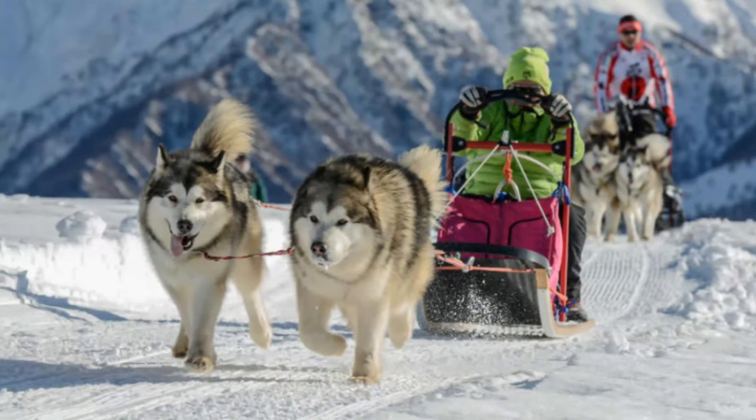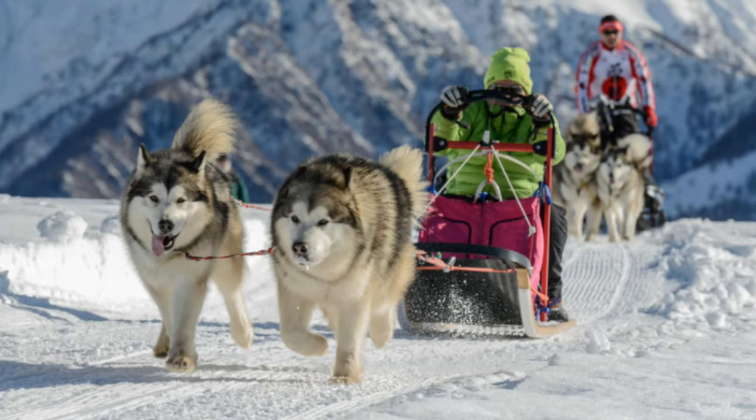Way back in the day all dogs were put to work, so if they had to pull a sled and they weren't really built for it, they just had to do it. But the Alaskan Malamute was specifically bred to pull heavy sleds.